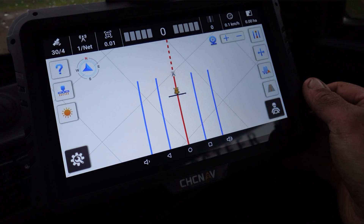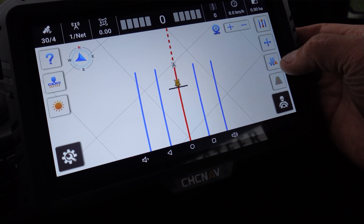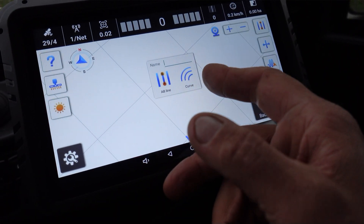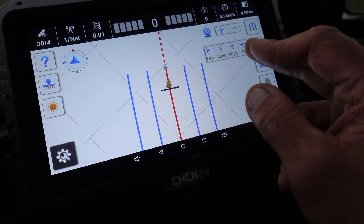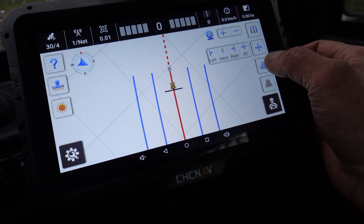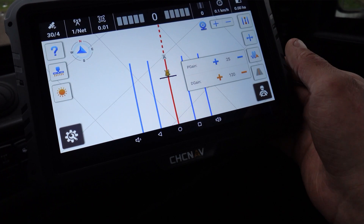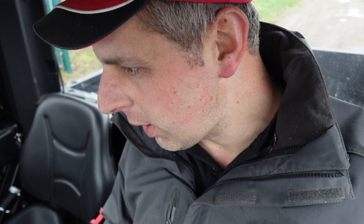A lot of guidance screens can be very tricky to understand, but this one is blooming simple. You've got buttons either side — each one does what you'd expect. That one does your guidance lines: A-B, curve, loads of different options. You've got your nudges so you can re-centre, a manual input for direction, and a setting for how aggressive your steering goes. There's coverage too — loads of stuff.